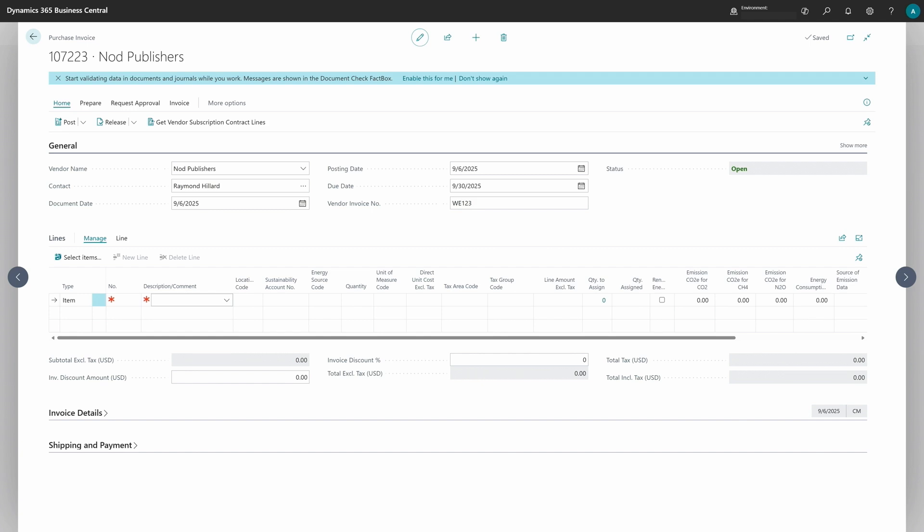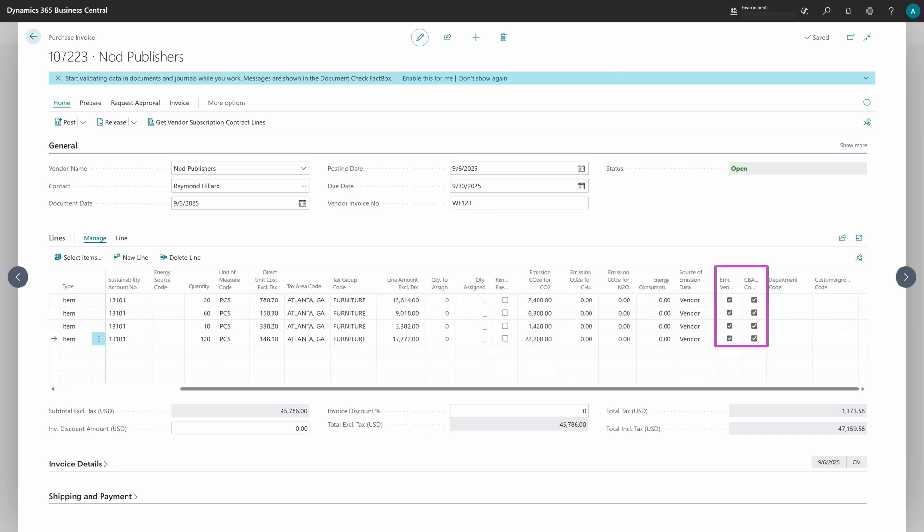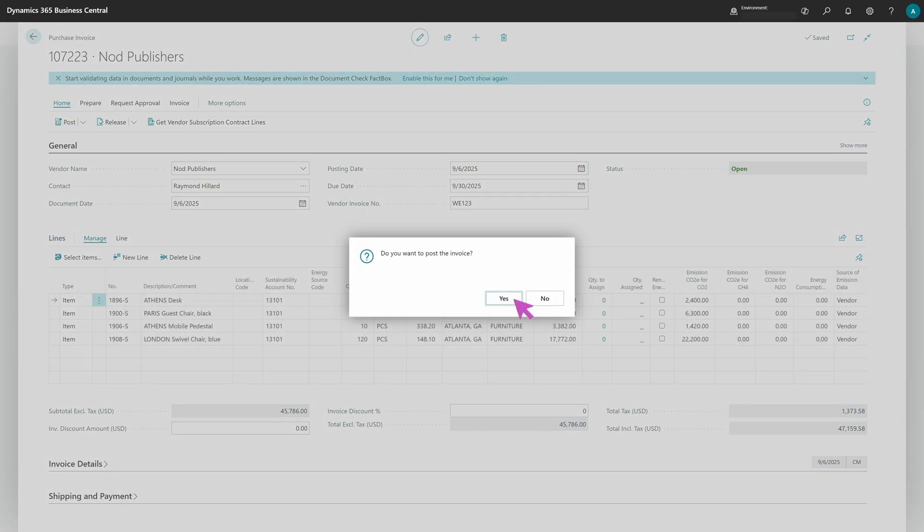Now let's switch to a purchase invoice. I already have a vendor, so I just need to enter some lines — I have four lines with four different items in my purchase invoice. On the right side you will find whether each item is verified or CBAM compliant. I have marked all these items, so everything is good. I just need to post the document and confirm.